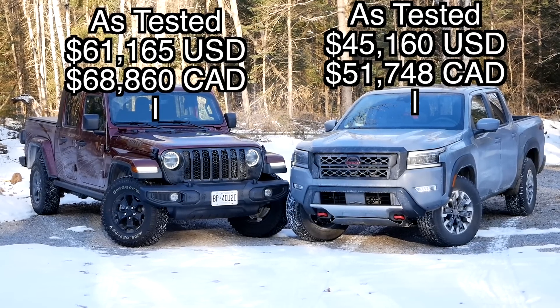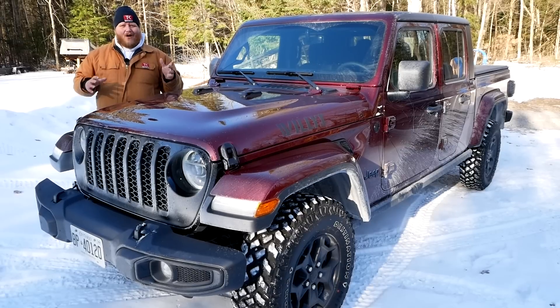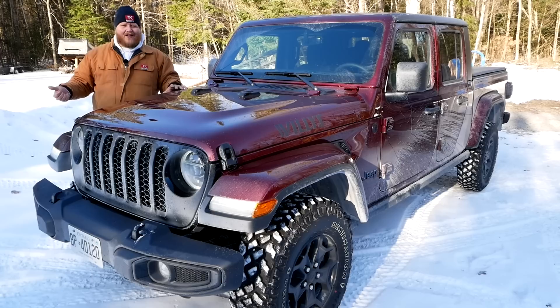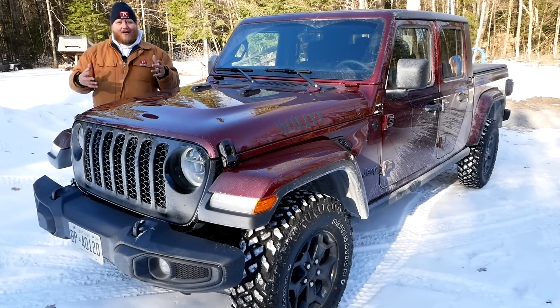It's quite a bit more expensive than that Nissan over there, and it just doesn't quite have all the features that truck does. So the question becomes: when we hit the trail, is the real difference going to be $15,000 worth of off-road goodness? Well, we're going to find out.